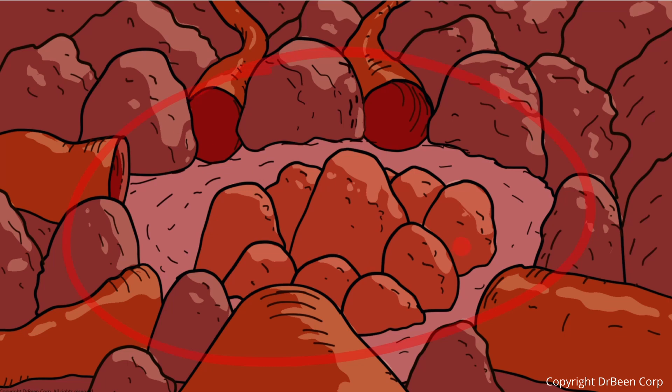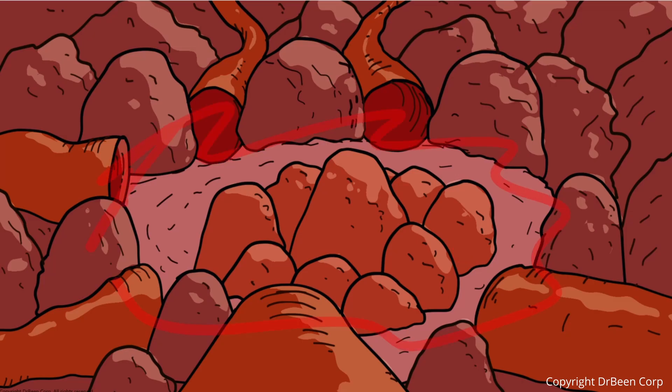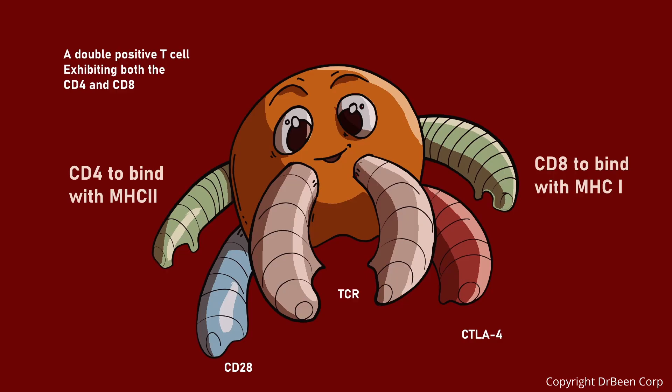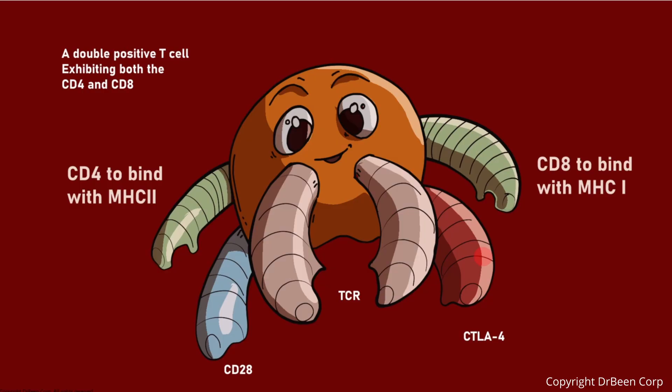When precursors arrive with no CD4, no CD8, and no functional T-cell receptor, they enter the cortex and are now called thymocytes. They receive biochemical signals from thymic epithelial cells, triggering them to start expressing both CD4 and CD8 molecules as well as components of the T-cell receptor on their surface. Because they express both CD4 and CD8, they are called double positive thymocytes.